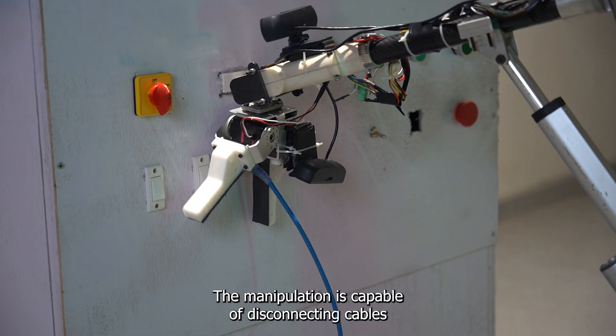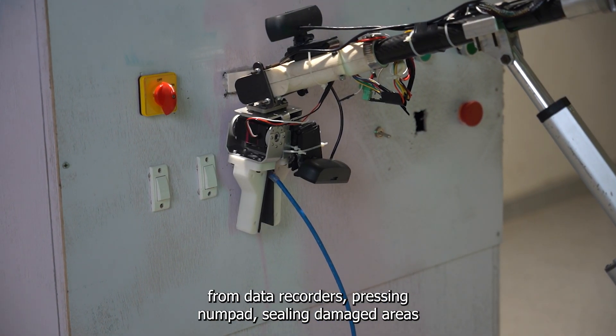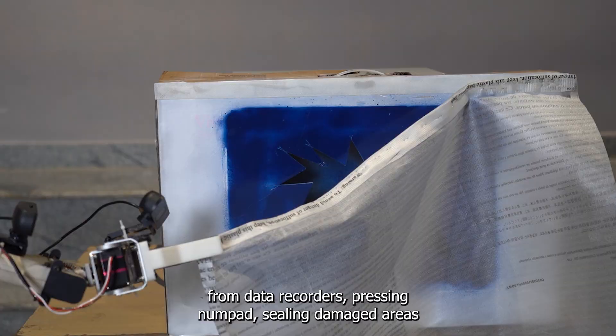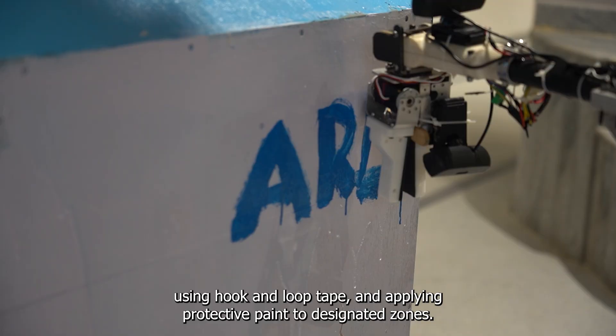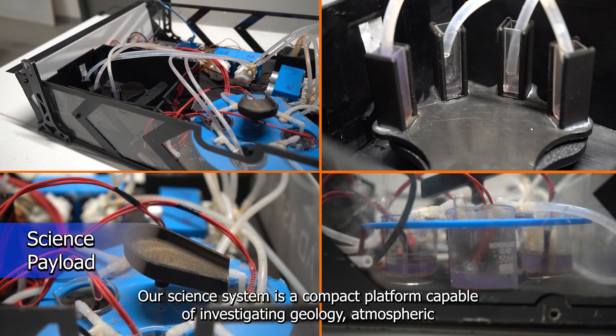Supporting the arm's manipulation tasks, the manipulator is capable of disconnecting cables from data recorders, pressing a numpad, sealing damaged areas using hook-and-loop tape, and applying protective paint to designated zones.